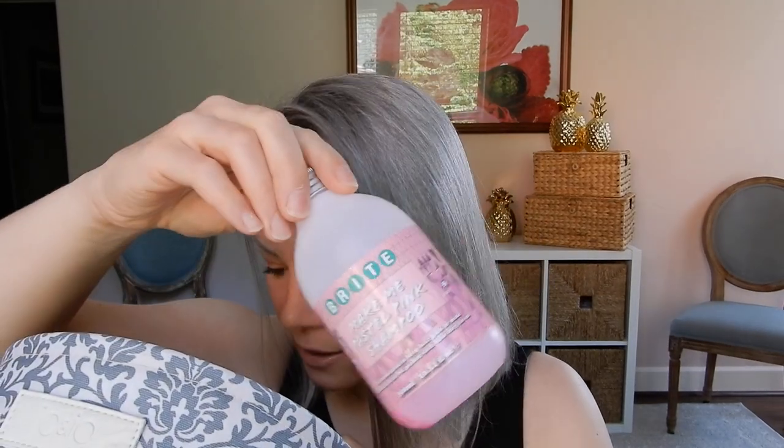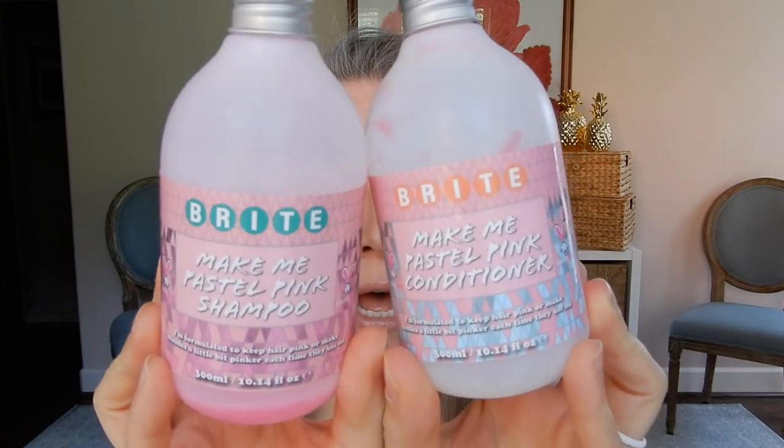I also finished the Make Me Pastel Pink Shampoo and Conditioner from Bright. Very pink, but it didn't really work that well on my gray hair — it made it a little bit warmer in color. It's not a hydrating product, so I'm glad I finished it and I won't personally repurchase. If you have bleached hair that you dye pink, you should get it as a maintenance product because it is definitely pigmented. It just doesn't grip to gray hair — purple and blue hold like nobody's business, but pink not so much.